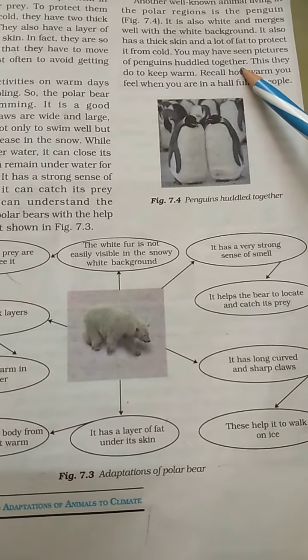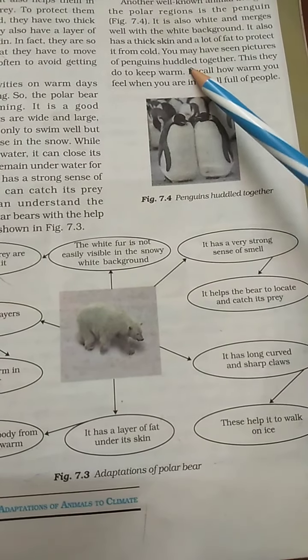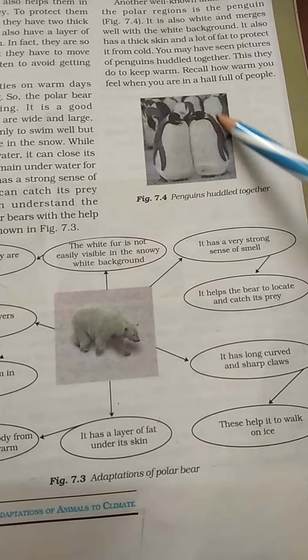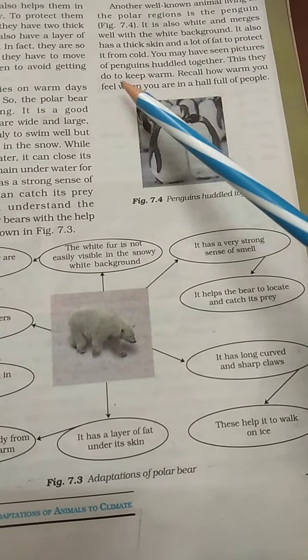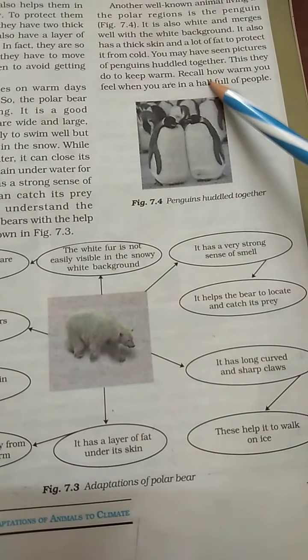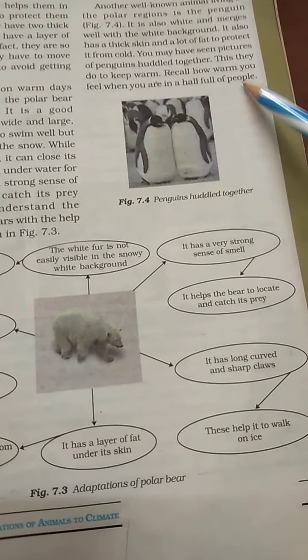You may have seen pictures of penguins huddled together. This they do to keep warm. Recall how warm you feel when you are in a hall full of people.